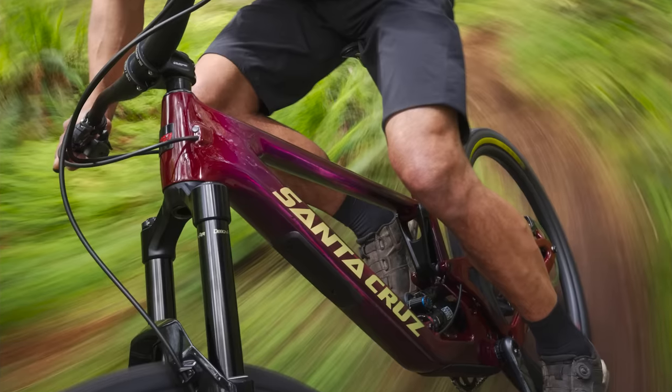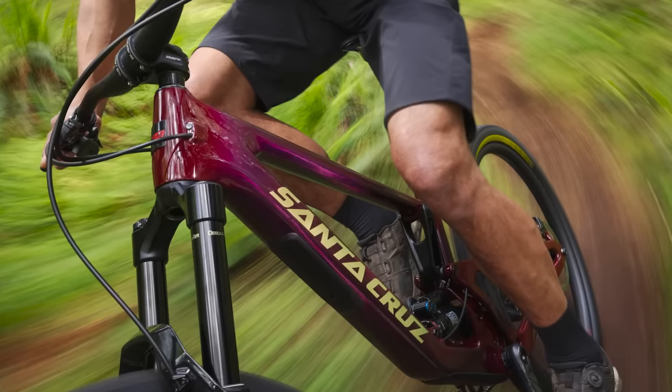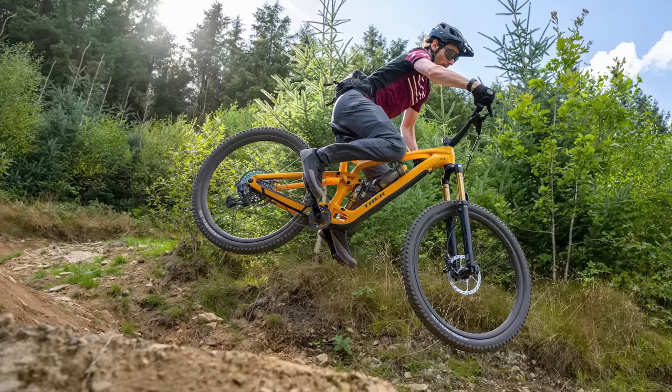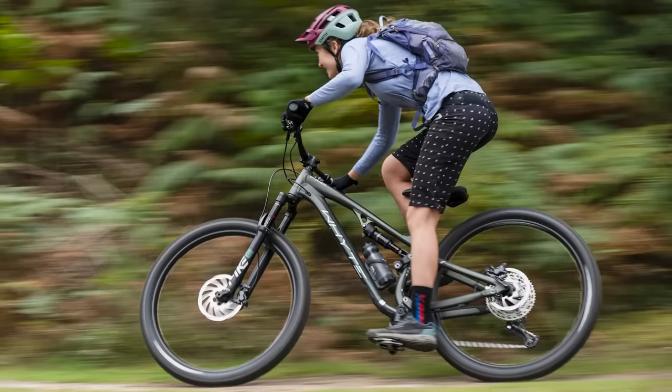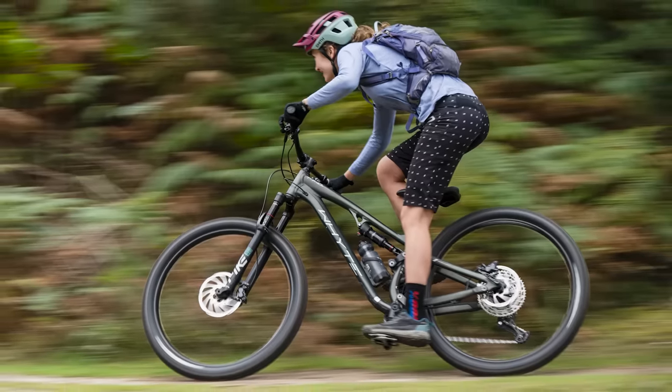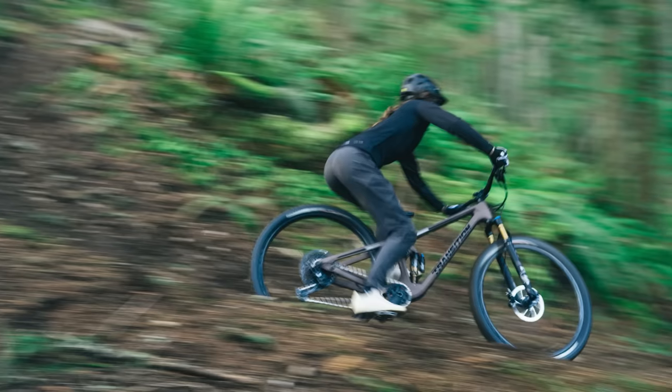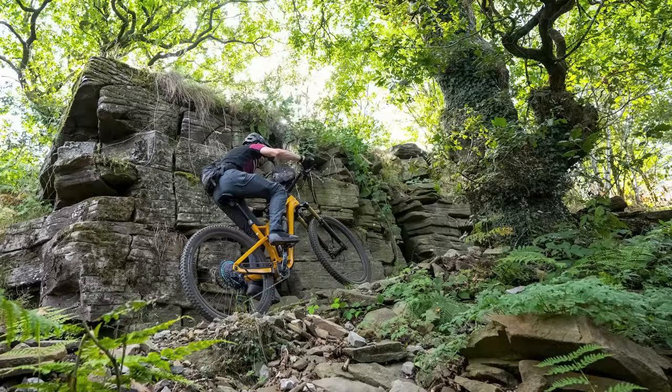If you want one mountain bike to rule them all, then a trail bike can be the perfect choice. These versatile machines can climb, descend and traverse a huge range of trails, with the latest machines going some way to helping you feel neither under nor overbiked. Here's our top 5 trail bikes for 2023.